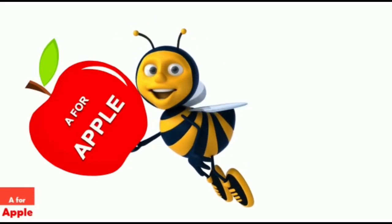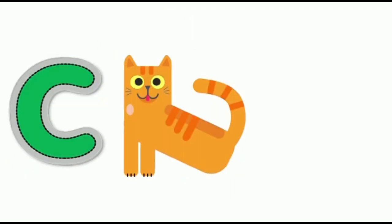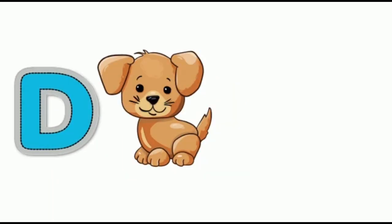A for apple, apple, apple. B for ball, ball. C for cat, cat.